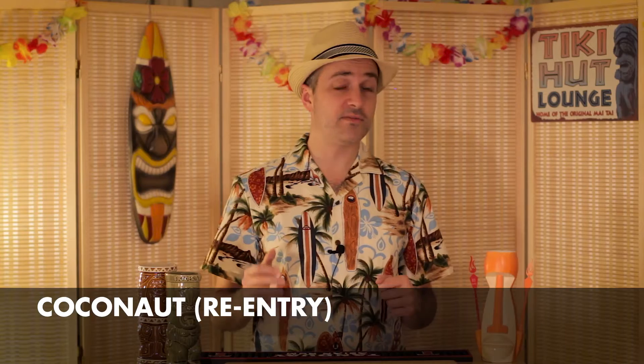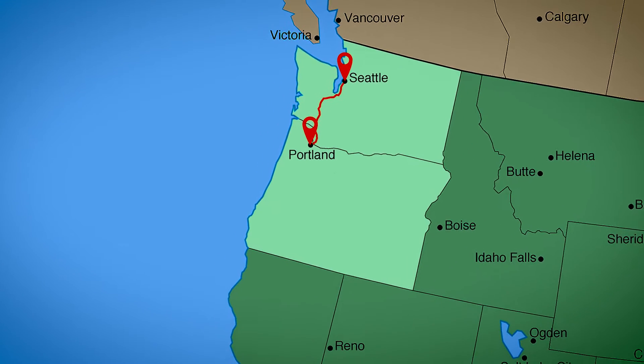So last week our adventure left us in Seattle, Washington, where we hit up several tiki temples there. Now it's on to the next great destination of Portland, Oregon, which houses both an extremely historical tiki-themed bar and an incredibly great new one from the Neo-tiki era.